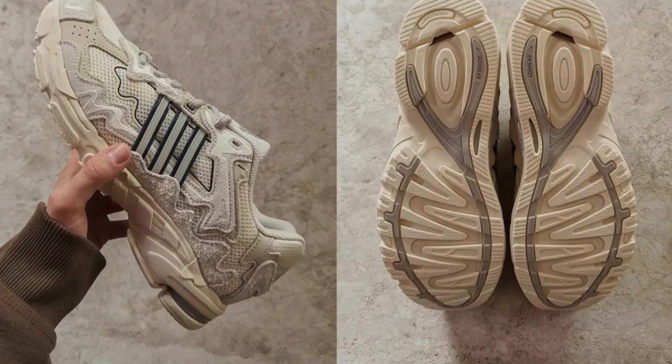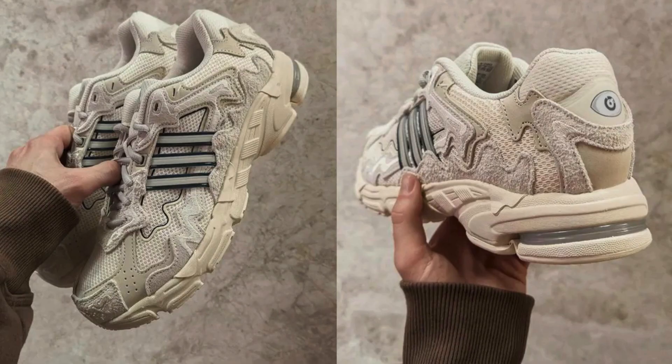The Bad Bunny x Adidas Response Clif 7179 is a limited release shoe, which means that it was only produced in a small quantity. This has led to a high resale value for the shoe. If you are looking for a shoe that is both stylish and comfortable, the Bad Bunny x Adidas Response Clif 7179 is a great option. However, be prepared to pay a premium price.